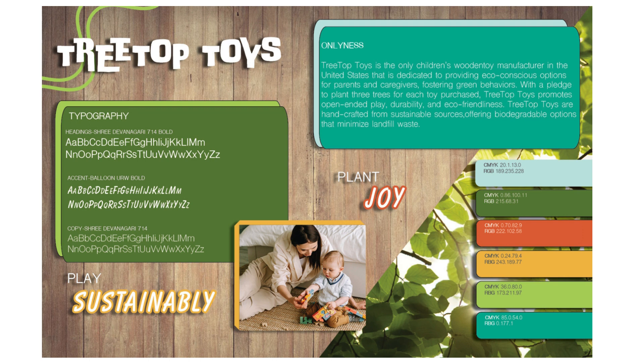The fonts chosen were Shri Davangari 714 and Shri Davangari 714 Bold. This font family was chosen to reflect simplicity. The accent font, Balloon URW Bold, was chosen to communicate the playful tone of the brand. Similarly, the font Double Bass was used for the brand's name, as it is bold yet youthful.